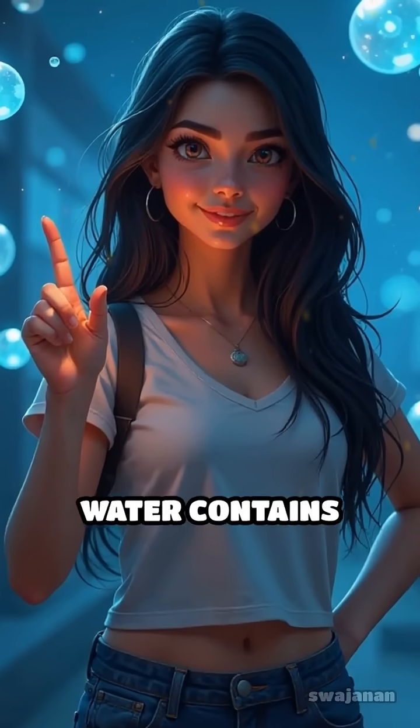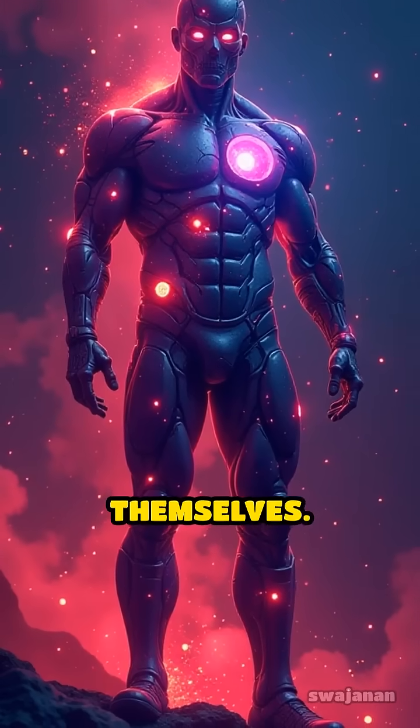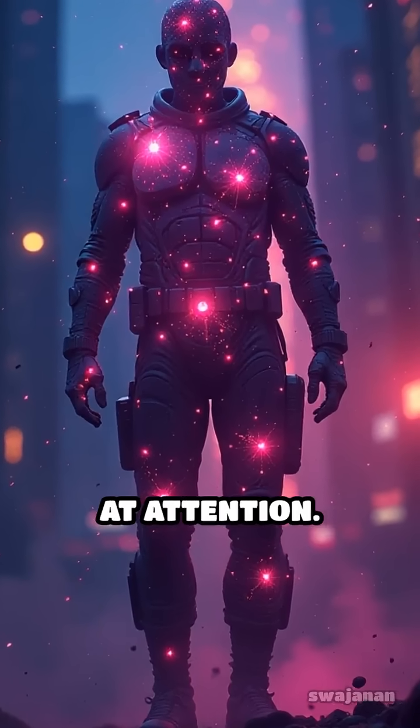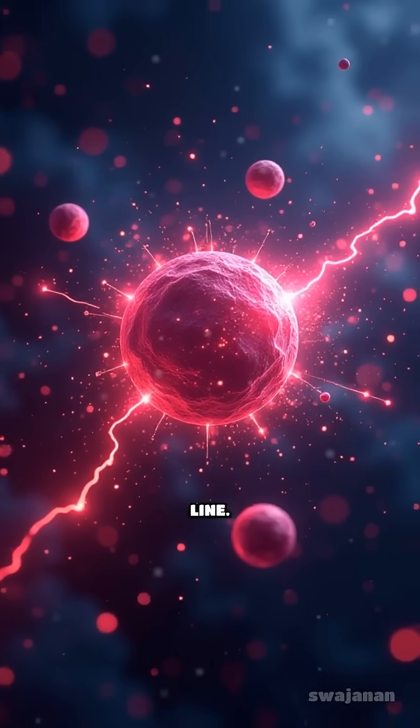Your body is mostly water, and water contains hydrogen atoms. These tiny atoms act like mini magnets themselves. When the MRI powers up, it lines up all the hydrogen atoms in your body like soldiers standing at attention. Then a radio wave pulse zaps through, knocking those atoms out of line.